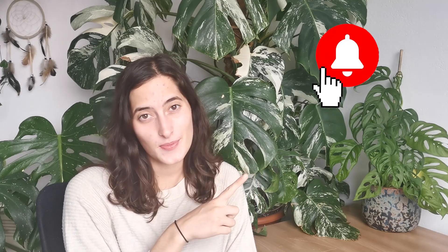So this was it for a short plant haul. Hopefully you've enjoyed it — if you did, please give it a like, hit that notification button, and I will see you next time. Bye!